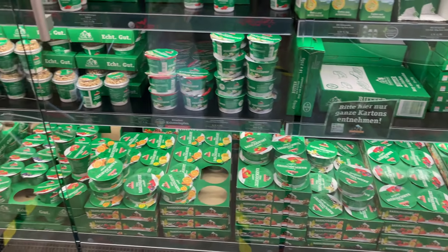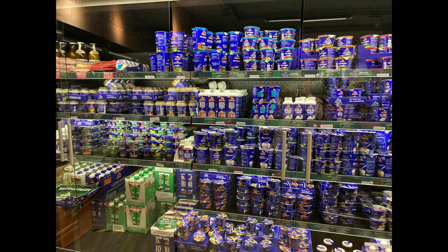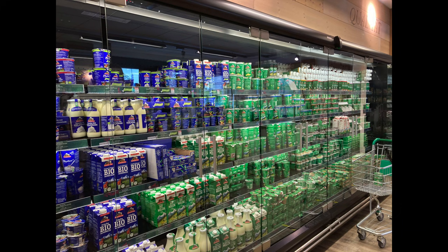In 1973 they started producing organic dairy products — they were the first factory to start with organic products in Bavaria. The products with the blue label are the organic ones and with the green label are the non-organic ones.